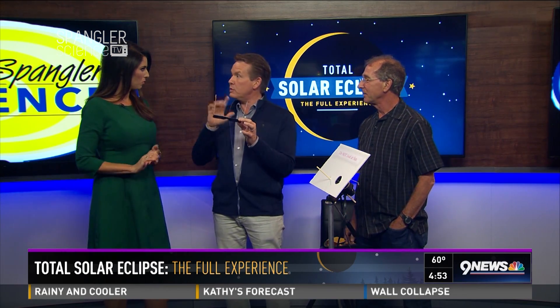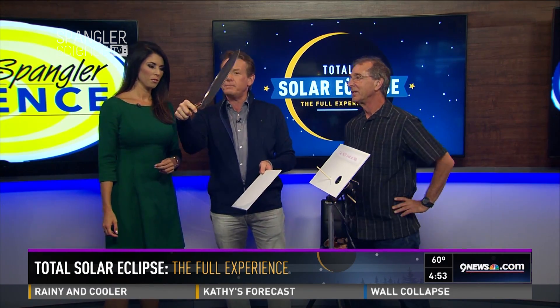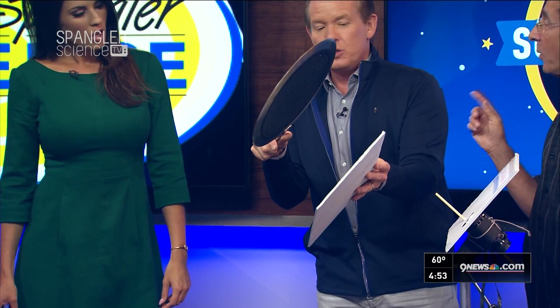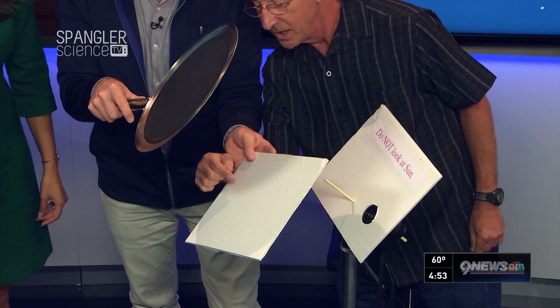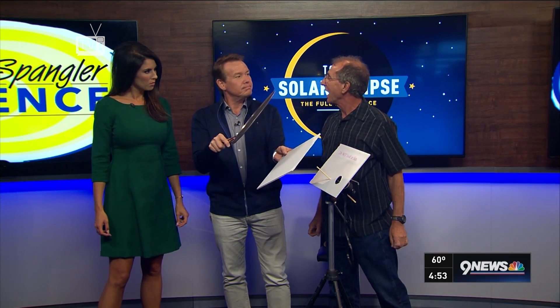But let's say you don't want to use glasses — there are other things you can do. Take a strainer from the kitchen. If you hold this up to the sun and image the little circles you see there, you can see the eclipse in those circles. Each one will become an eclipse shape — cut away, cut away — they'll look like little crescent moons. It's like each one of those holes is its own little camera.